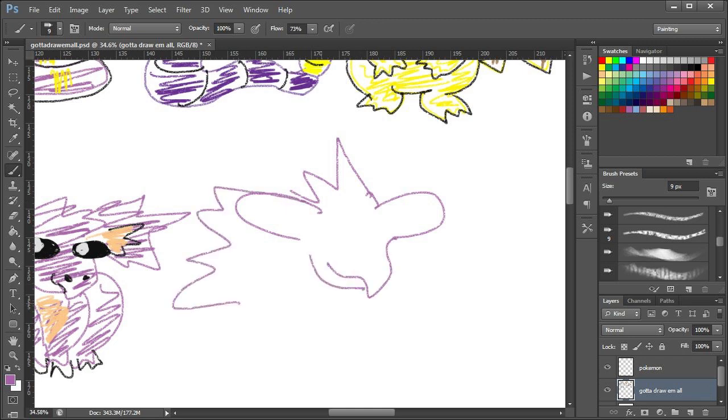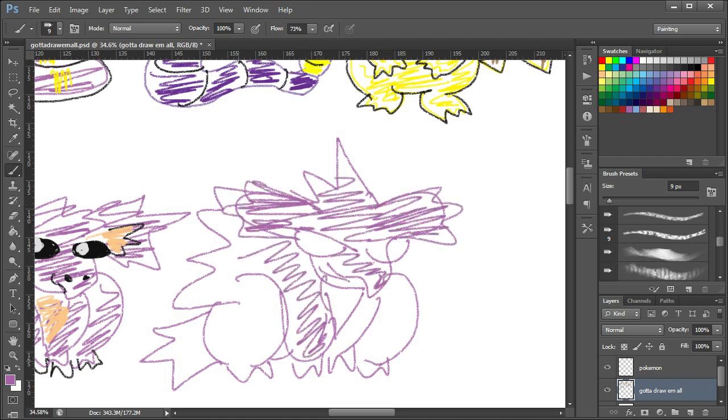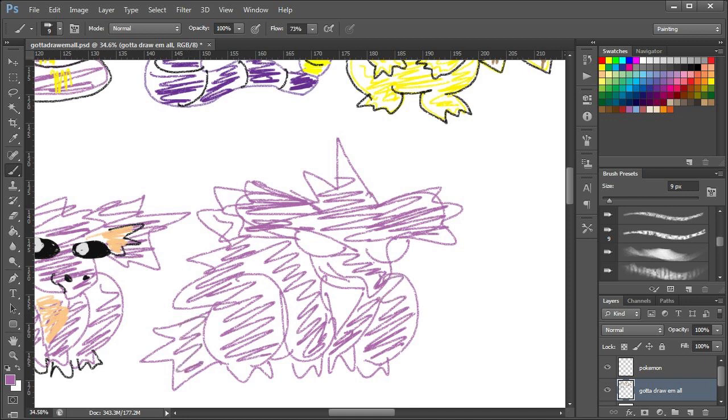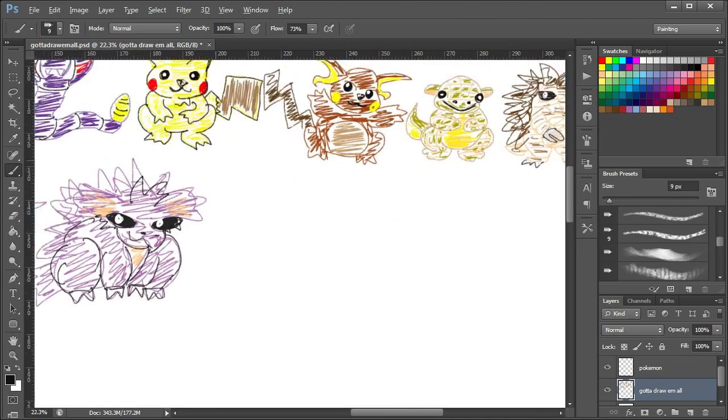Nidorino. Sort of. No — not at all. It's green ears; I completely missed the green. Why am I doing those eyes? It doesn't have those eyes! Oh well. That's a Nidorino. It actually looks quite scary — it doesn't look anything like that on this picture.